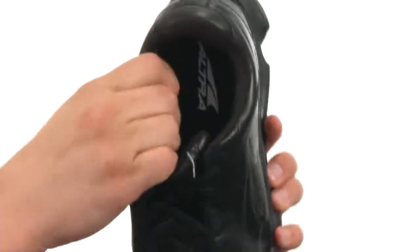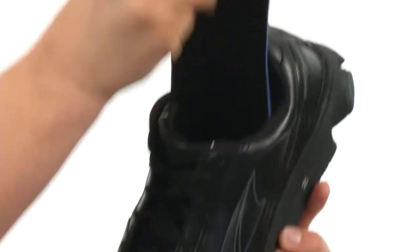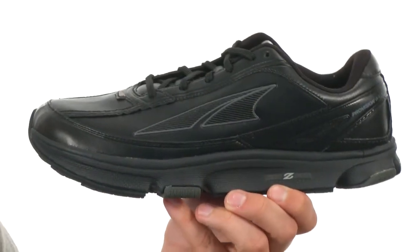Got a good amount of padding around that inside collar, excellent breathability, as well as a removable footbed to keep your feet feeling cushioned all day long.